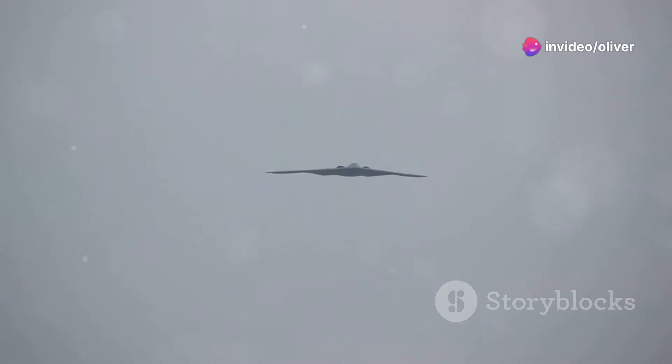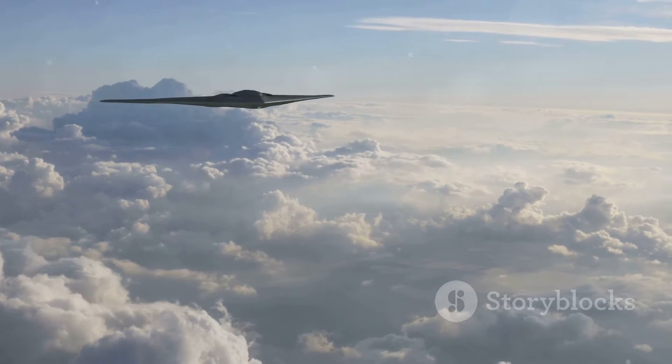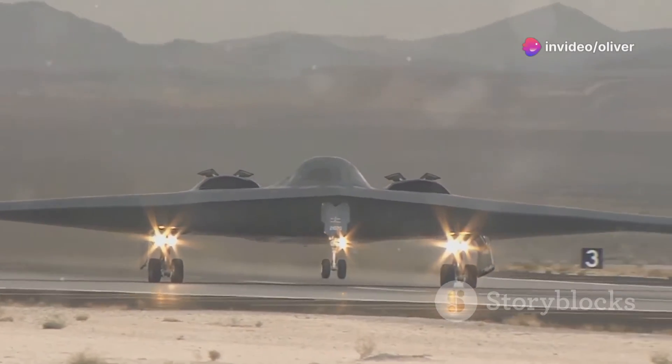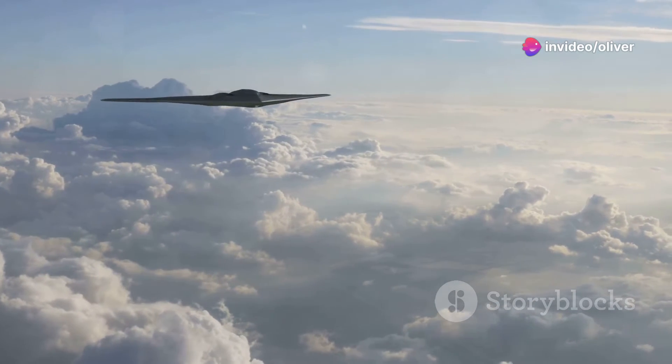First flown in 1989, the B-2 was a huge leap forward in military technology. It was, and still is, the world's first truly stealthy strategic bomber. With its unique shape and special materials, the B-2 is almost invisible to radar, allowing it to fly undetected into heavily defended areas.